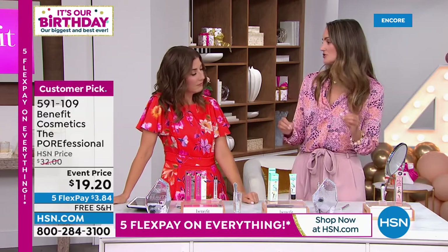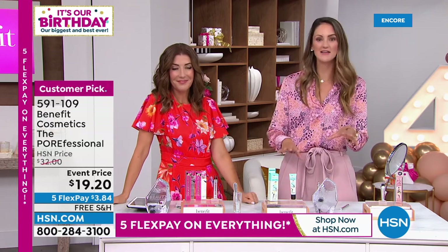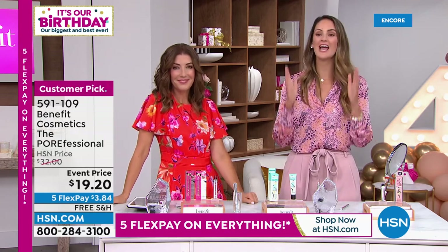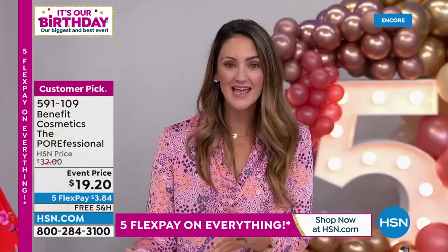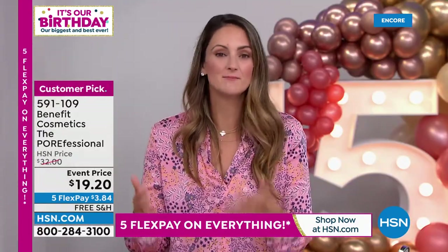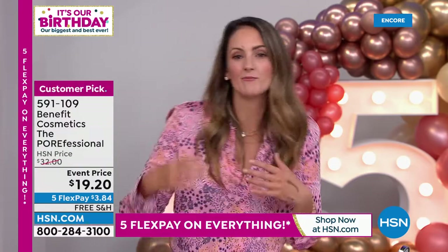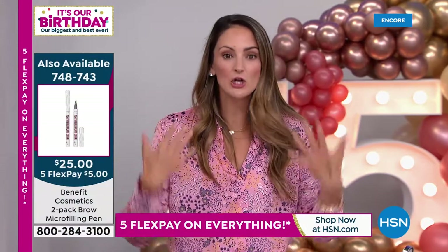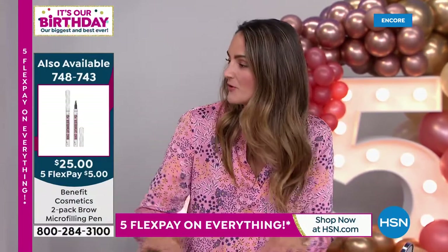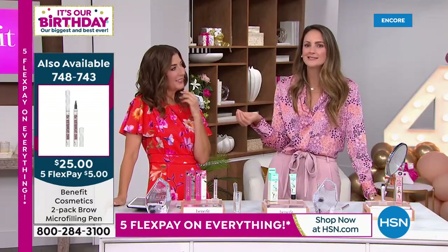We are about instant beauty solutions here at Benefit. When my mom and aunt first started this company back in the 70s, it was about getting you out the door looking and feeling your very best. That is why for our Today's Special we brought you your favorite brow product — the micro-filling pen, best in brows. These are our secret tips and tricks that we share with our best friends, our moms, our sisters, because we want to feel our very best.